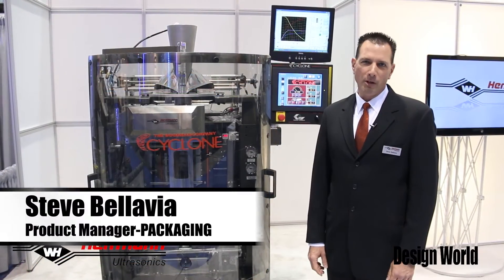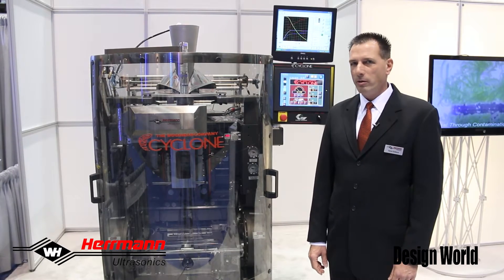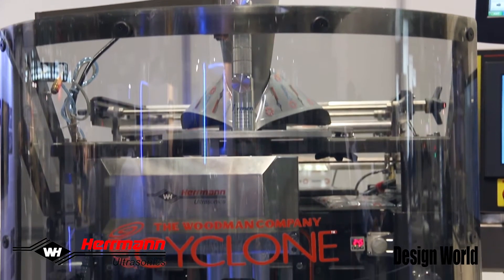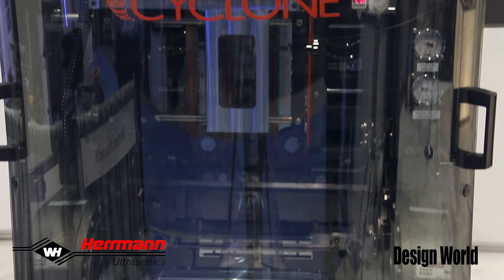Hi, my name is Steve Bellavia from Hermann Ultrasonics. I am here at PAC Expo 2014 in Chicago, Illinois. Here at PAC Expo, we're displaying a 100% ultrasonic sealing solution in a vertical form fill and seal format machine.